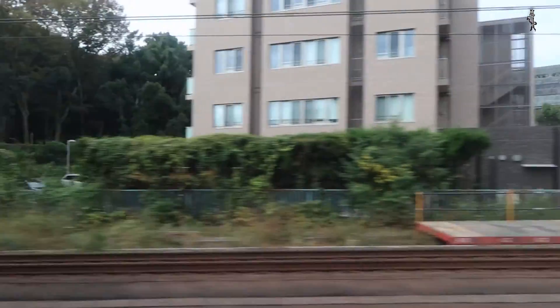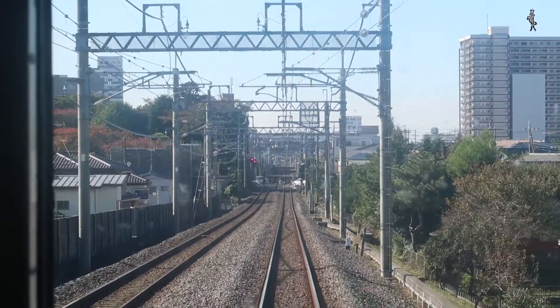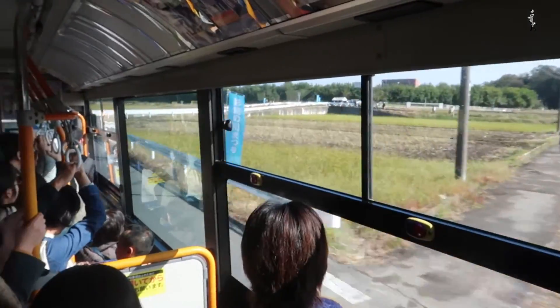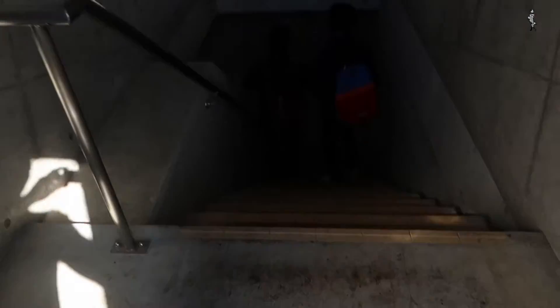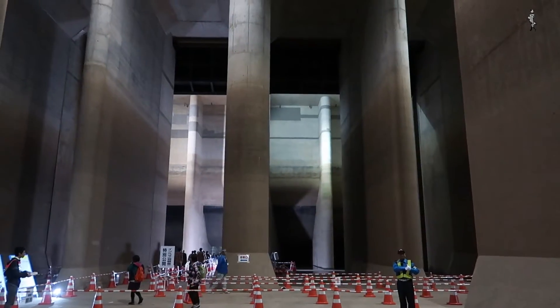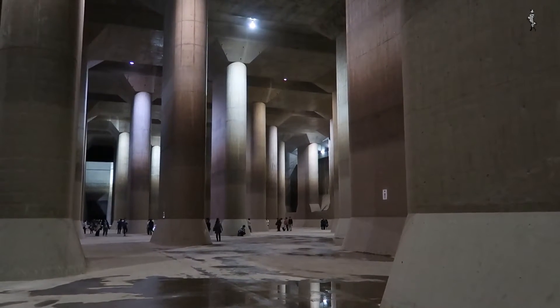The facility gathers flood water from the Tokyo rivers such as Nakagawa, Arakawa, and Kuromatsu rivers, and drains it into the Edogawa River, which ends into Tokyo Bay. Through a system of 6.3 kilometers of tunnels, some at a depth of 50 meters, all this flood water can be stored in five giant silos. These silos act as flood regulators.